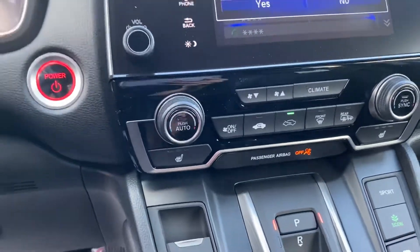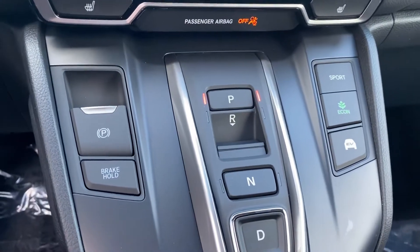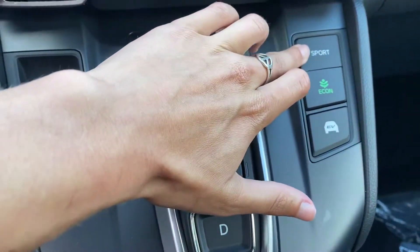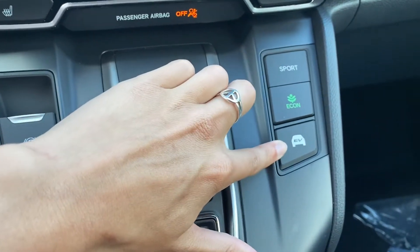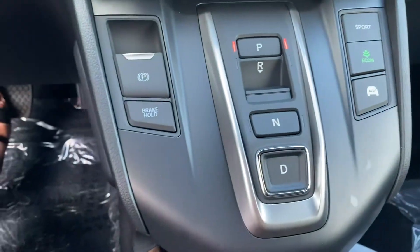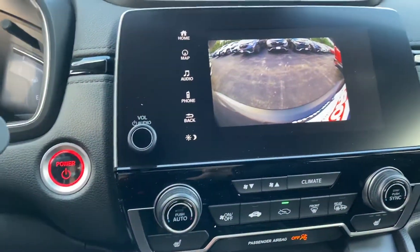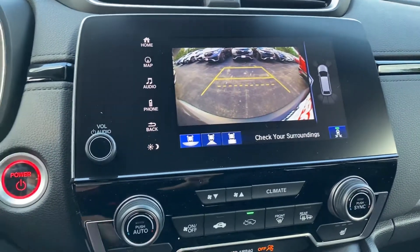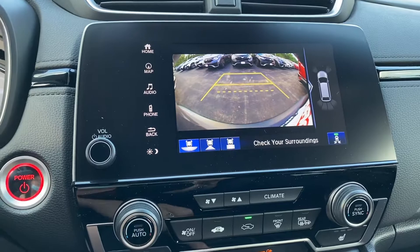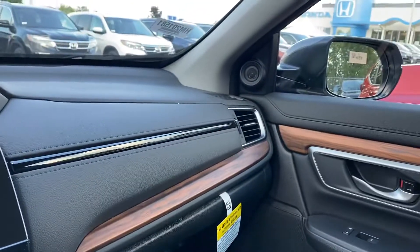You have heated seats. There are three different drive modes: sport mode, econ mode, and EV mode — all push button shifter. There's a three-view backup camera with parking sensors. You have blind spot monitors on each mirror, and a power moonroof.